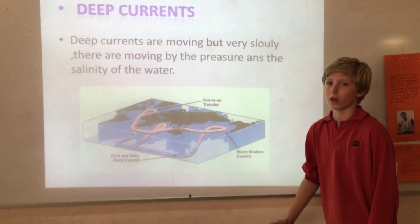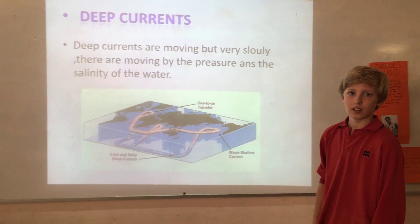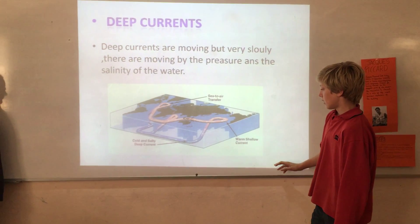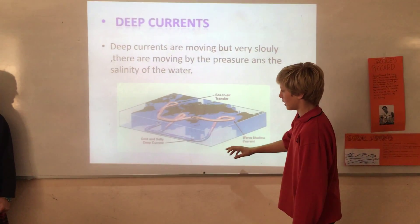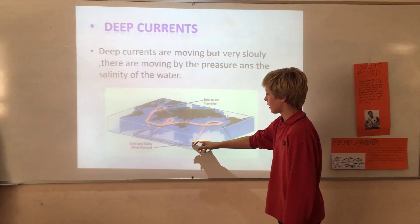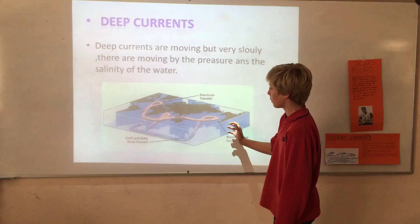Deep currents. Deep currents move very slowly because of the salinity and the pressure of the water. When they come to the surface, they move faster and become warmer.